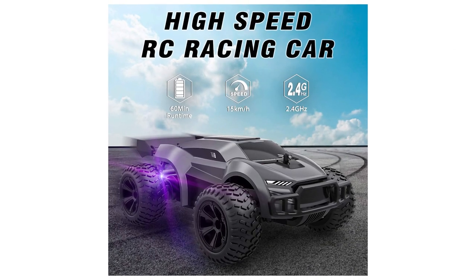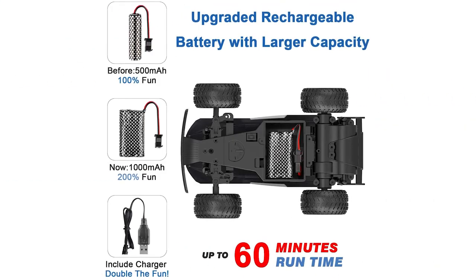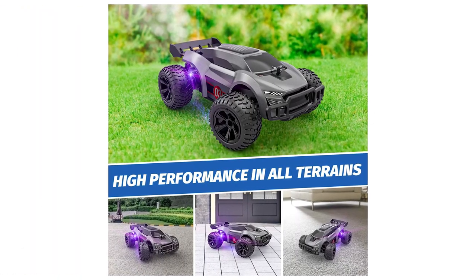Kids' toys — Epicare firmly stands behind each item it designs and sells. Their products have passed rigorous tests and certification processes before arriving at your door. If you have any questions, please feel free to contact us.